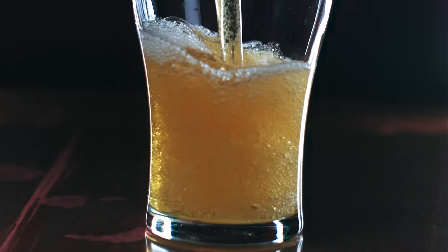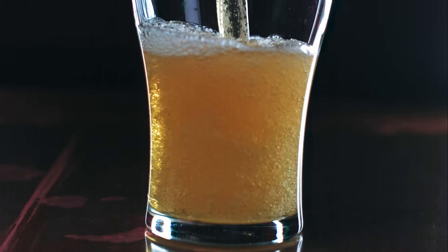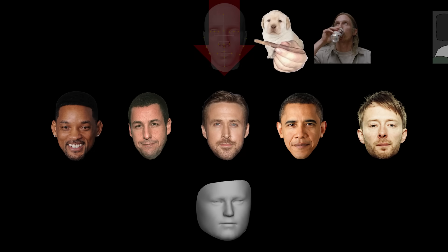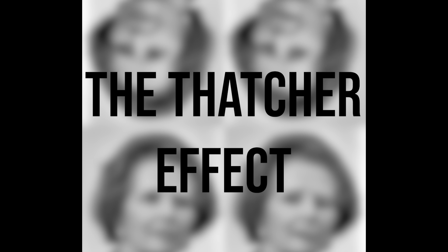The same thing seems to happen with alcohol. People who are intoxicated or going through alcohol withdrawal have a harder time seeing it. People experiencing sleep deprivation also have a weaker effect. This is likely because the top-down perception involved in the facial detection mechanism is dampened by cannabis, alcohol, and sleep deprivation. This top-down inference thing segues nicely into the next illusion, the Thatcher effect — and by that, I don't mean neoliberalism.